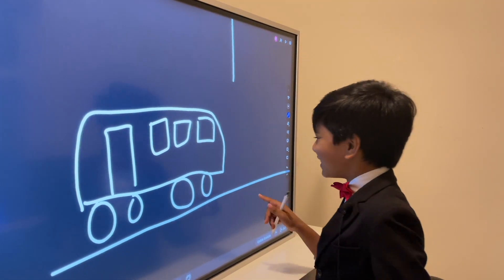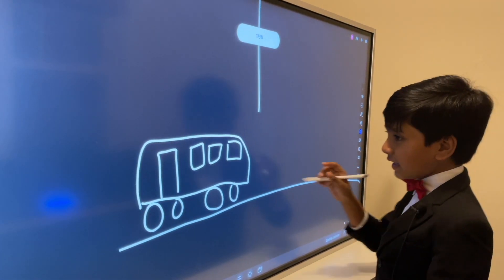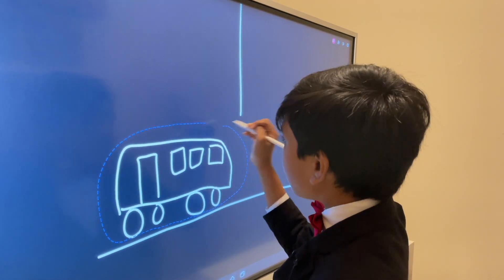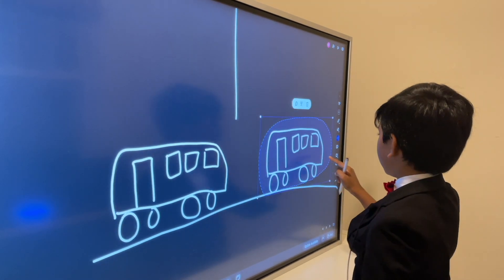It looks so dumb. But anyway, you have this train, and since I'm lazy, I'll just copy. Modern problems require modern solutions, people. So you just do this, do that...